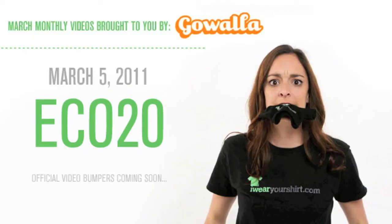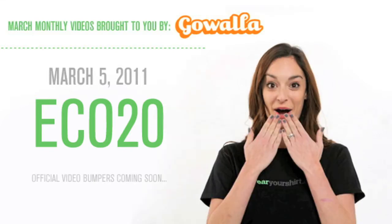Today's March 5th, and the shirt of the day is for Eco2O. It's like a koala that goes with you everywhere — except there's no koala.